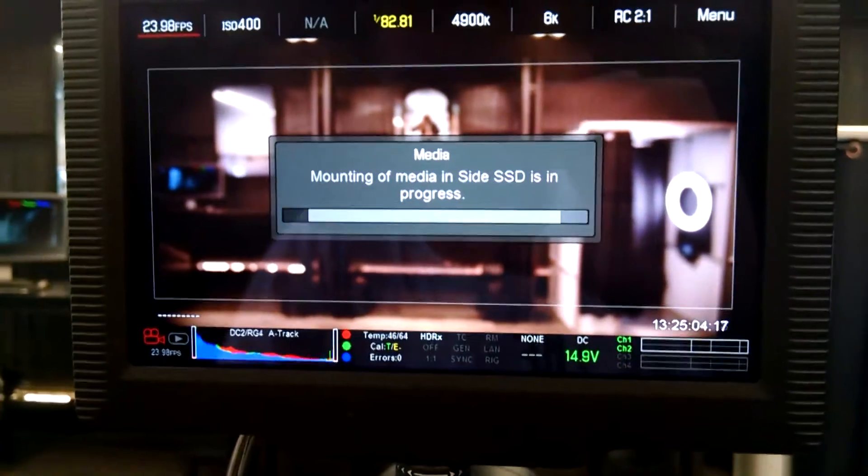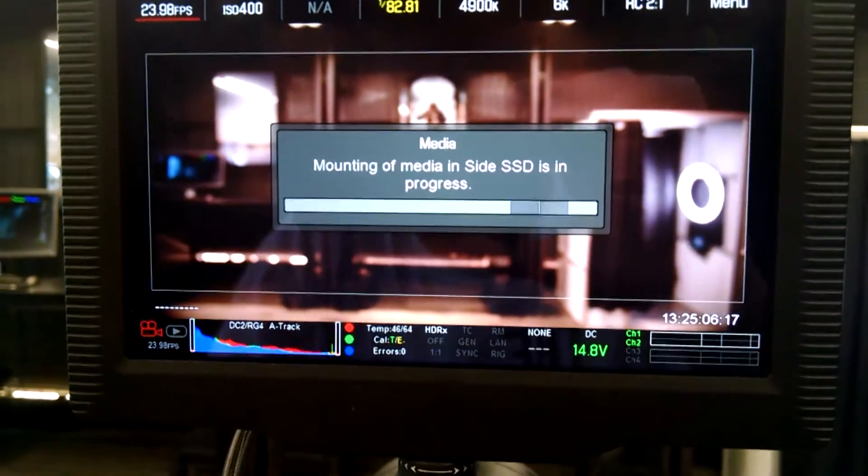Plug one of them straight into the Red cameras, and bam, you have this monster beast camera. If I got to take home the footage, I would have made a side-by-side comparison of the video this camera shoots and the video that the Red camera shoots, but for legal issues, I couldn't do that.